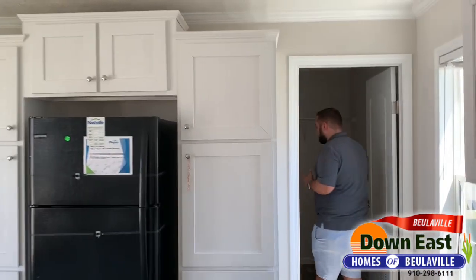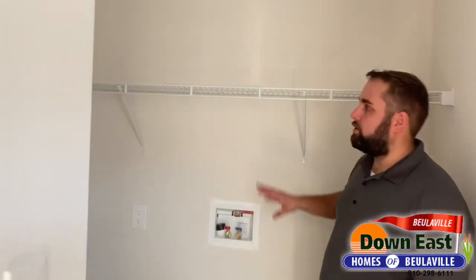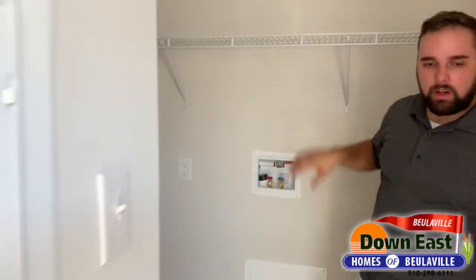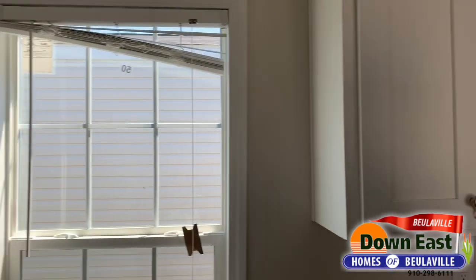Right off the kitchen, tucked away, is your laundry room — a separated laundry room. In here we have washer and dryer space, plus enough space for all of your laundry essentials.